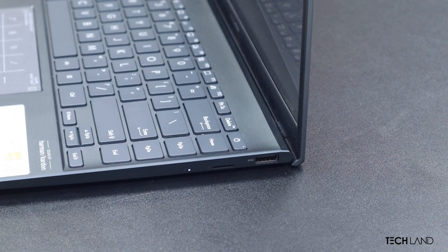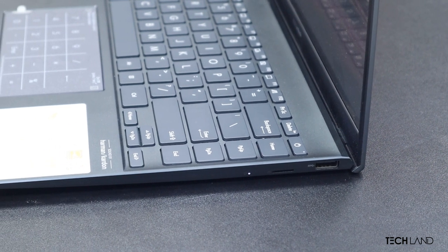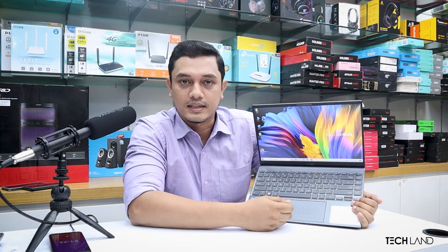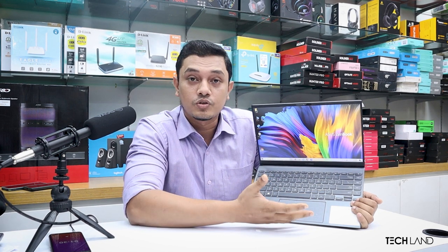One very interesting feature on this 14-inch laptop is that it has a NumberPad built into the touchpad. You can switch between using it as a number pad or as a regular mouse touchpad — the number pad can be activated or deactivated.